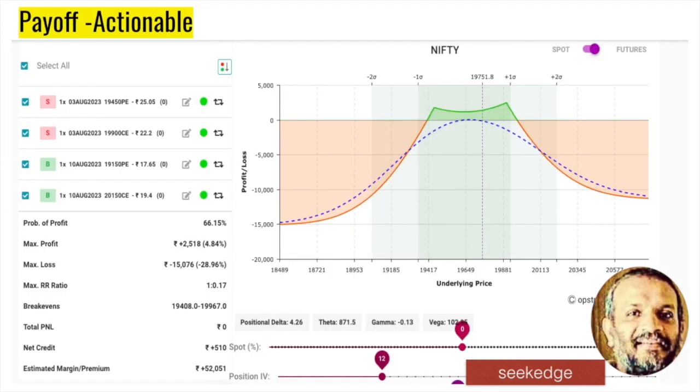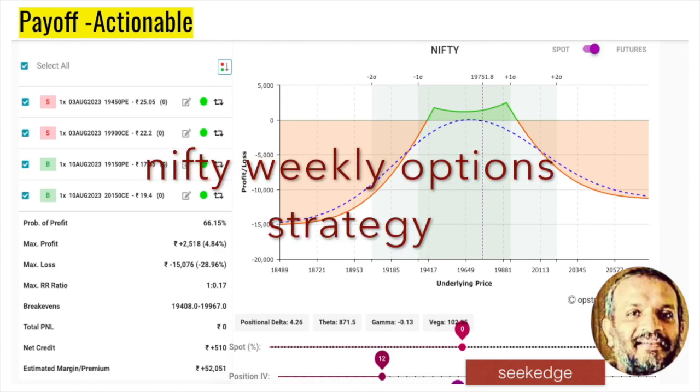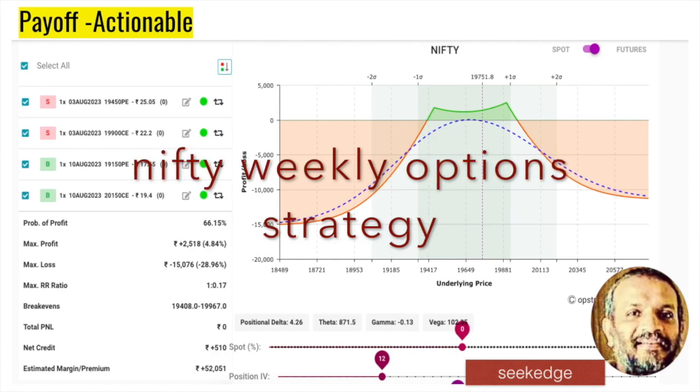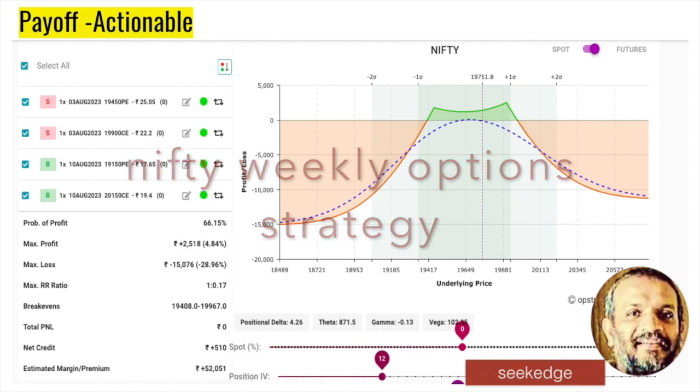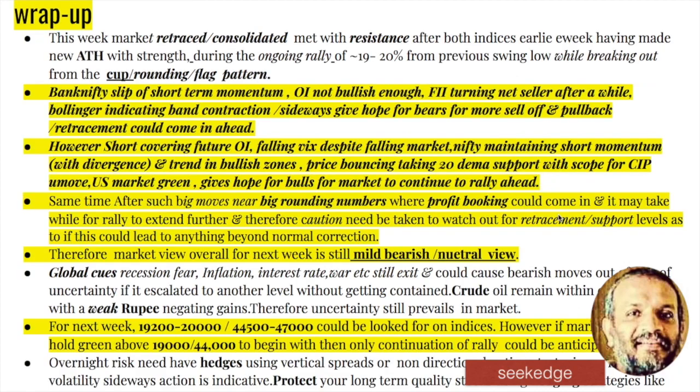An options strategy for next week — the Nifty weekly double-diagonal strategy. It's a very low-risk, low-margin requirement strategy that can generate 1-2% consistently every week. We sell put and call options for the coming week and take a hedge on both sides four weeks out — completely risk-defined with reasonable profit probability. The double diagonal works well as long as you're looking for 1-2% per week.